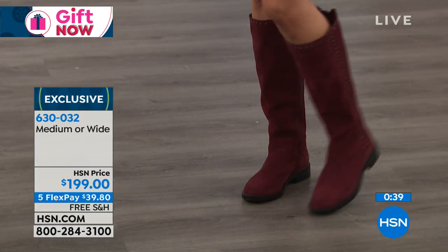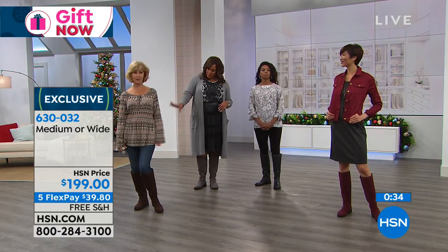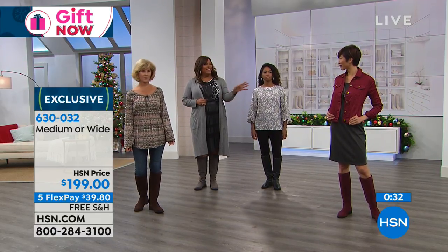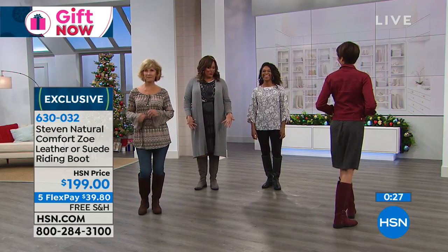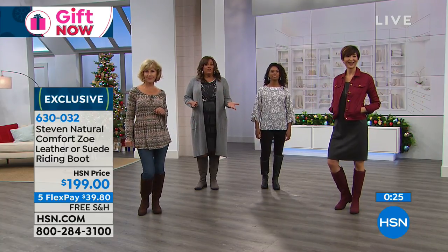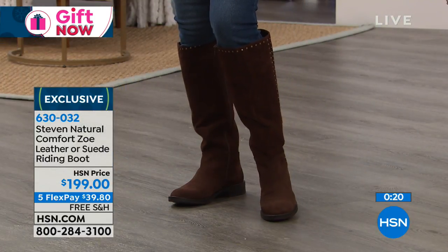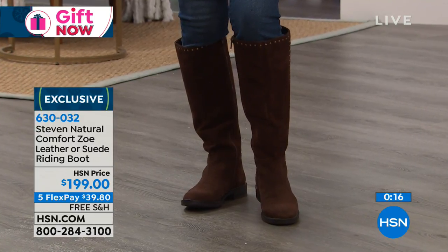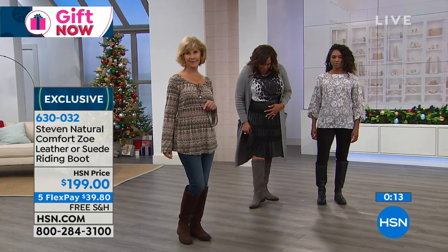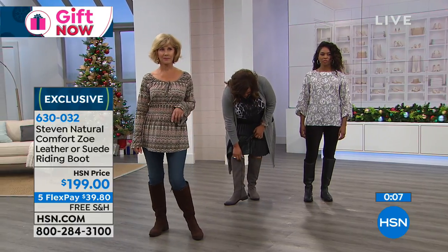What size do you have on, Donya? Nine — and how does it feel? Perfect. And Vonda — nine, perfect. My ladies here are size nine, I have on size 12, it fits me fine. I have a larger calf — my thin models here have skinny little legs and it still fits them and doesn't look too big. And I have more of a full calf and it's fine — I'm able to zip it all the way, which sometimes I can't do with boots.